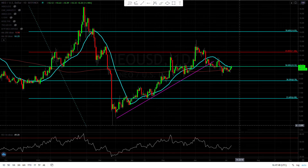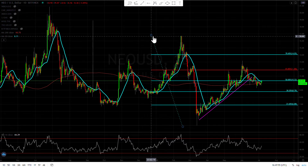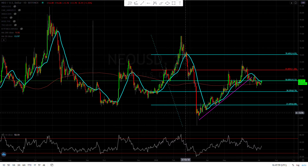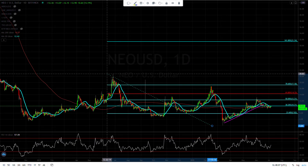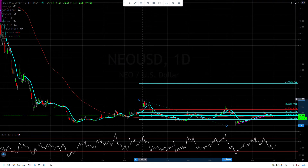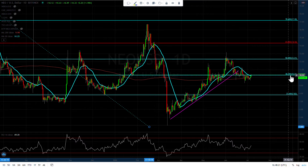Hey guys, Forex Capital here. Let's take a look and see what NIO is doing today. Looking at the daily chart, using the same fibs from the previous swing high to this low — it looks like we are encountering a little bit of resistance right here at the $10 level.